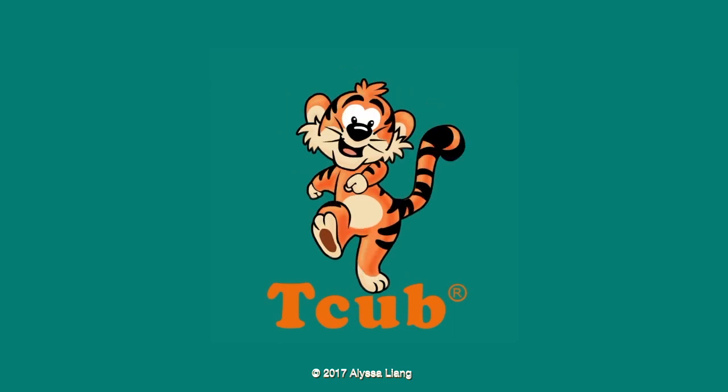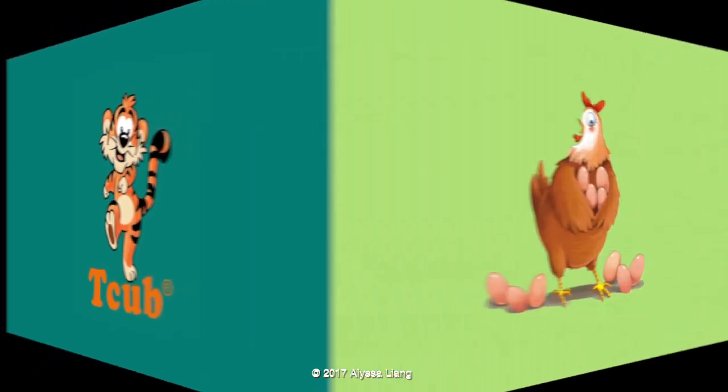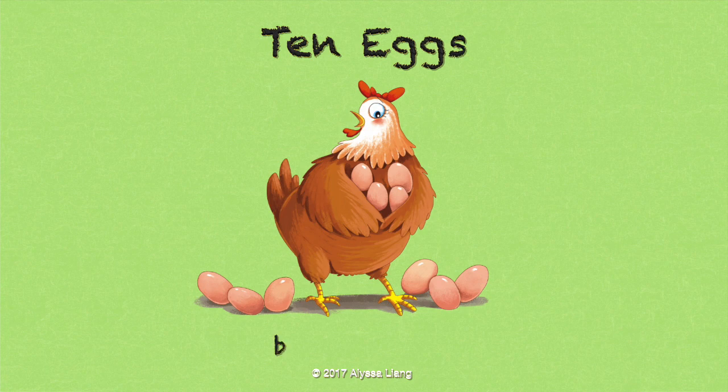It's story time! Ten Eggs by Elisa Leung.